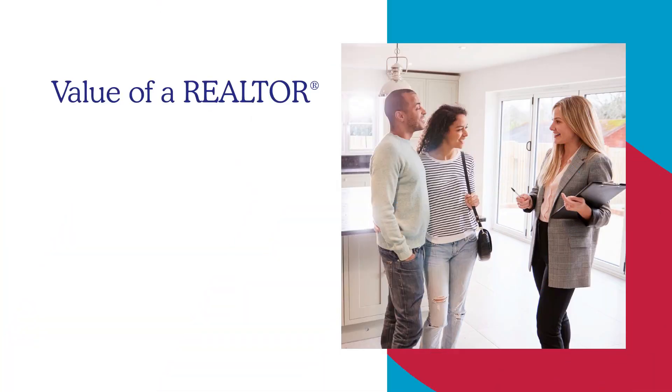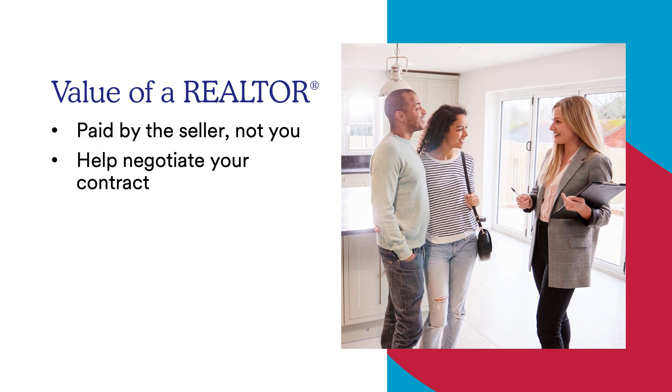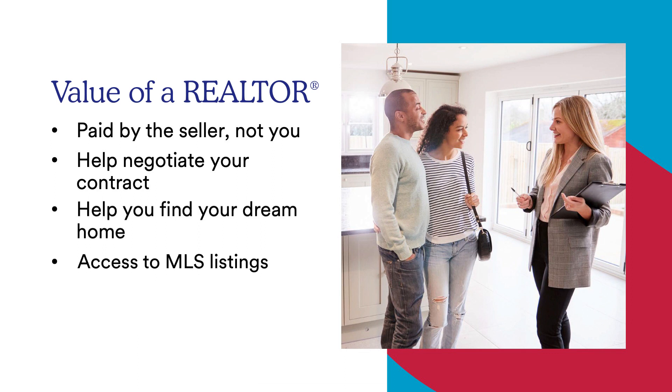Let's take a look at the value of a realtor. A realtor's services are paid by the commission from the seller's property. Having a realtor on your side is important because they'll help you negotiate your contract, find your dream home, and give you access to MLS listings so you can see houses first and put in an offer quickly.